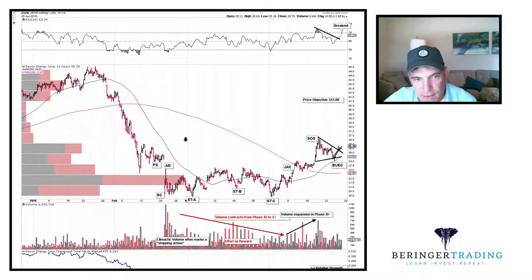All right traders, it is the 26th of April 2018. My name is Jameson. I just got back from Disney and on the way home I was flipping through some charts and I wanted to share some observations here on Devon Energy Corp.